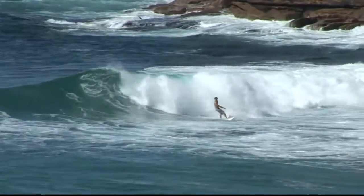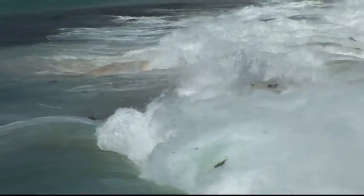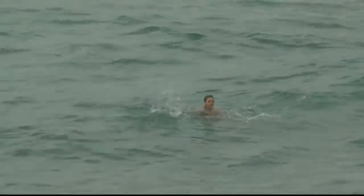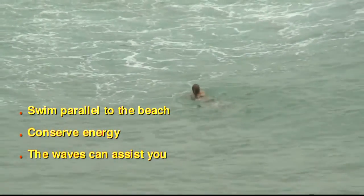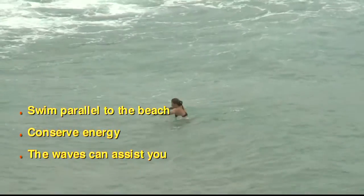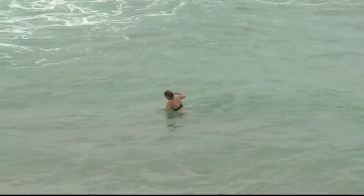You can survive rip currents by knowing your options. If you need help, stay calm, float and attract attention. Another option is to escape the rip current by swimming parallel to the beach. Most importantly, if you ever feel tired, conserve your energy and always remember that the waves can assist you back to the shoreline.